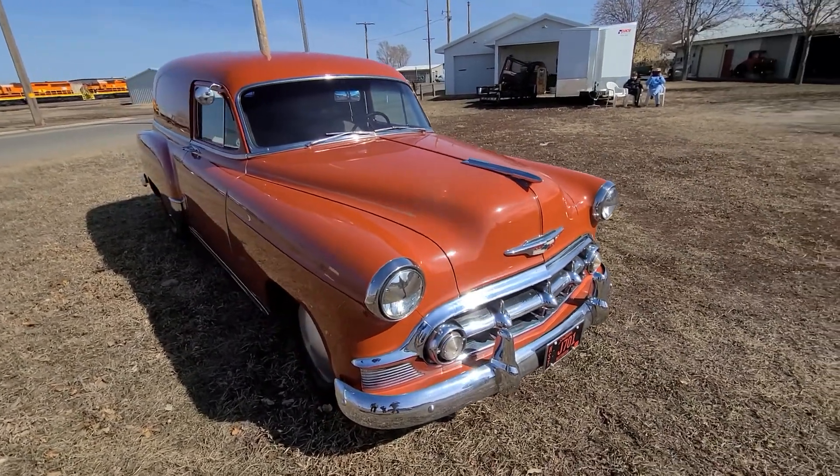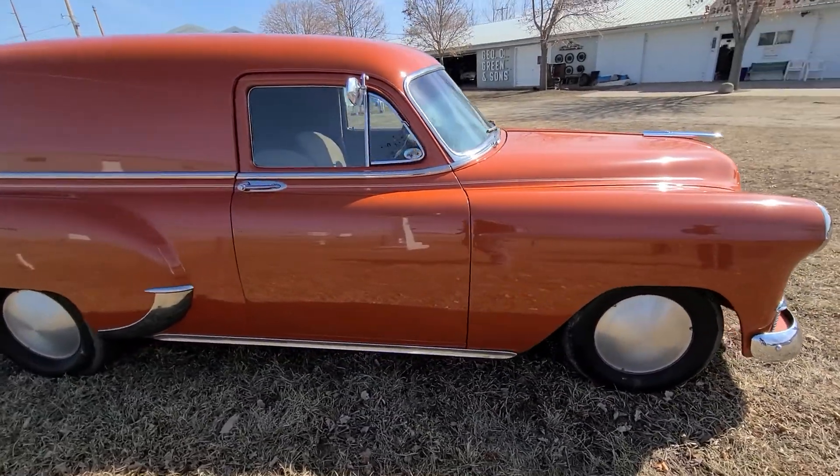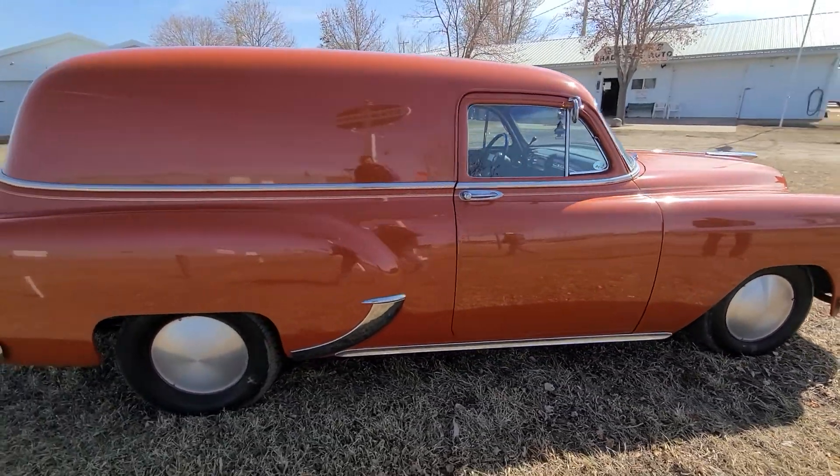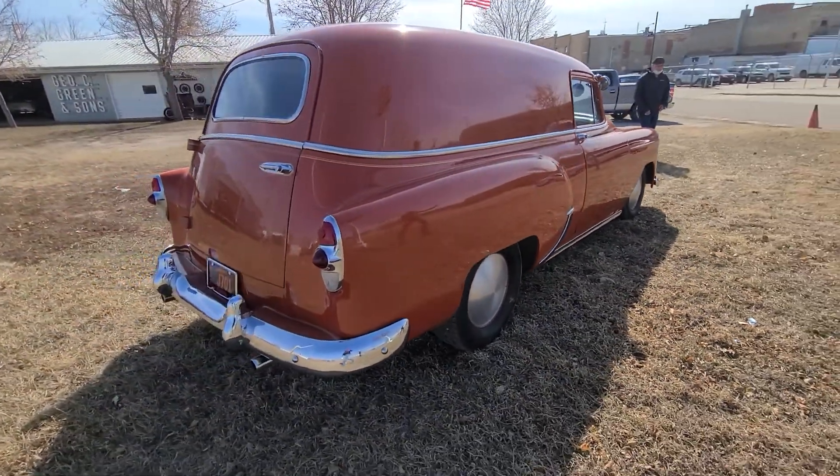Hello, it's Ben Meyer with Meyer Auction Service showing you a 1953 sedan delivery. We're in Huron, South Dakota. We're cataloging the car collection of Tom and Mary Bauer.